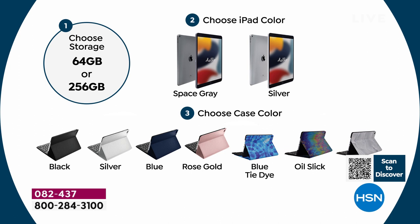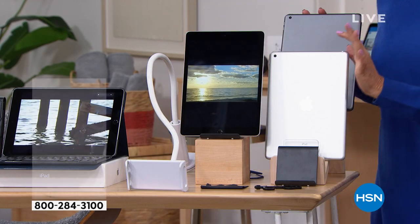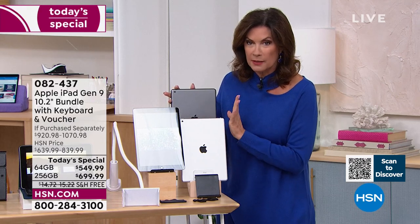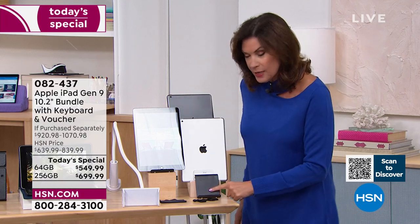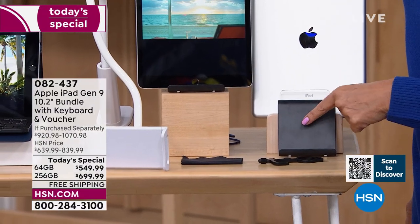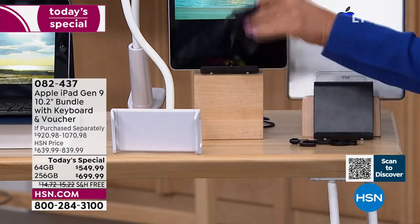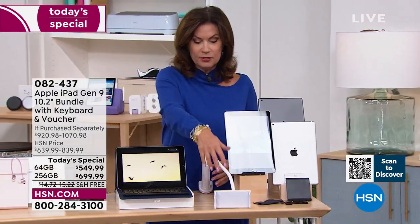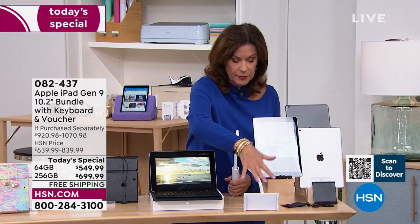Here's the full rundown of choices: first, 64GB or 256GB; then silver or space gray; then your case color. Alice shows the silver option and her favorite space gray side by side. The bundle also includes a traditional stand, a unique multi-use stylus, a cleaning cloth, and the brand-new gooseneck tablet holder. The iPad fits right into the gooseneck holder for hands-free viewing and Zoom calls.